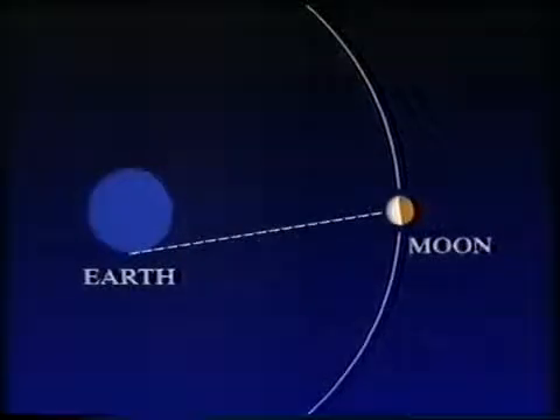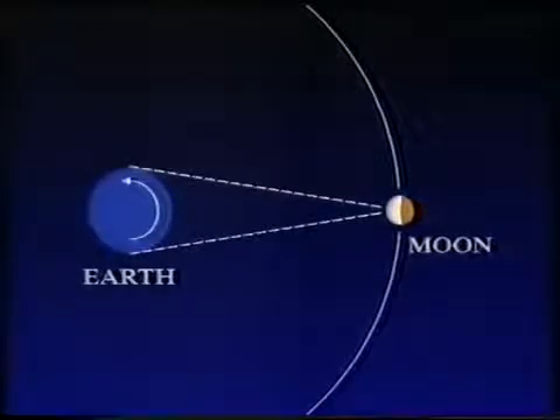One cause of libration is easy to understand: we're standing on the surface of the rotating Earth. If we watch the moon rising on our eastern horizon, that's the view from one point. But during 12 hours, the Earth rotates until we are on the far side, some 8,000 miles away from our starting point, and we get a slightly different view — we see a little bit around the left and right-hand sides of the moon. That's called the diurnal or daily libration effect.